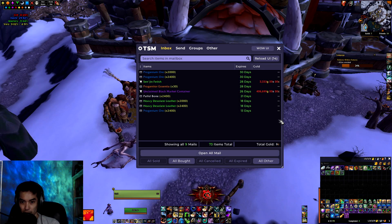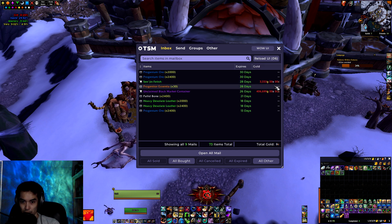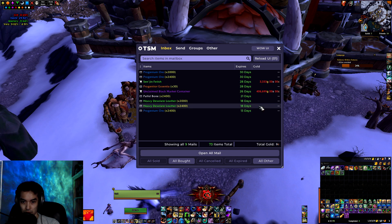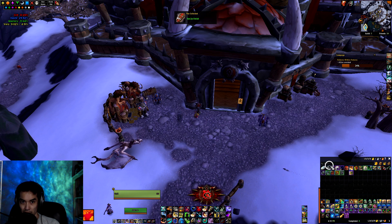We ended up winning our first container on this realm for 406.7k. Looks like we won that roughly three days ago. Also got a Senjin Fetish as well for 3.3k — go ahead and learn that, just create it and sell on another realm.